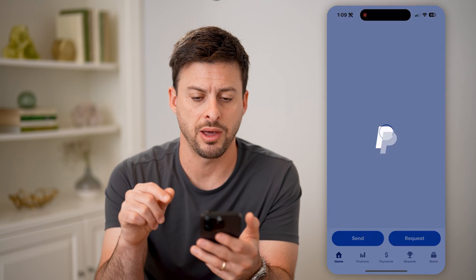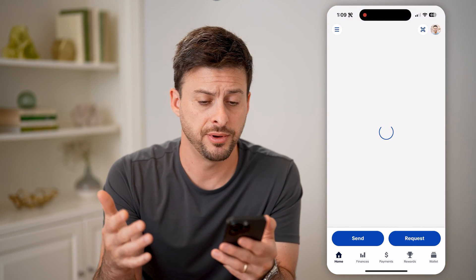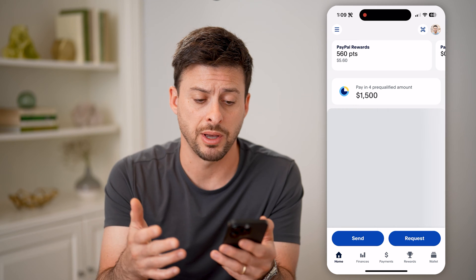Now, let's open up the PayPal app here on your iPhone or Android, or you can go to paypal.com.